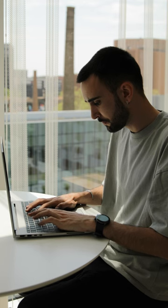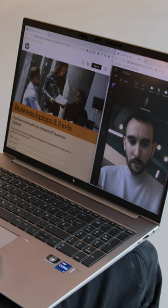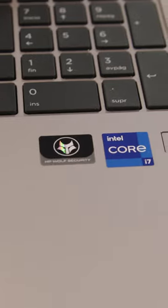Designed to work on the go, you can connect remotely and collaborate in real time with innovative technology engineered to face a day's challenges. Don't compromise the confidence needed to get the work done, as this laptop is protected straight out of the box against modern threats with HP Wolf Security for Business.